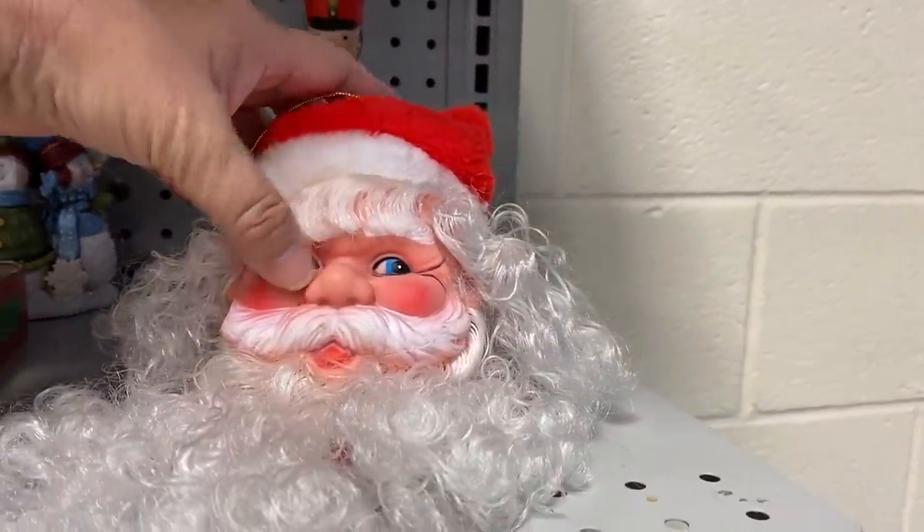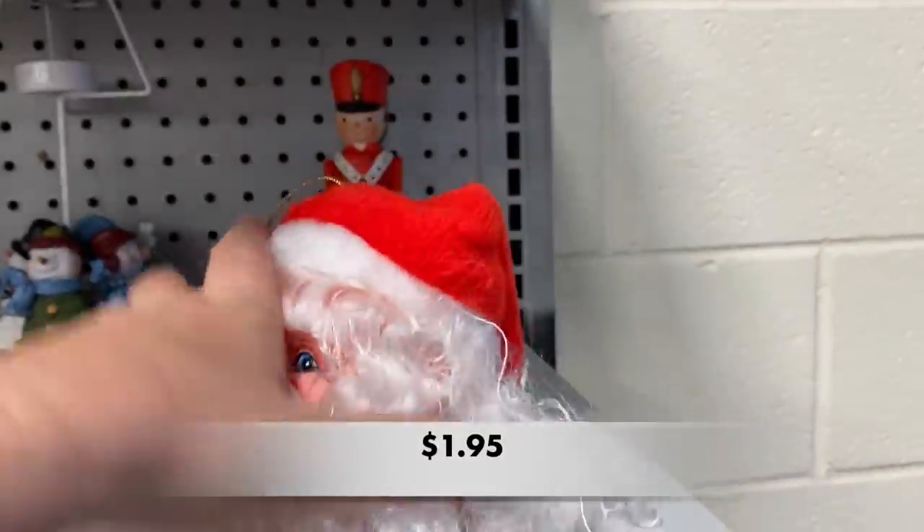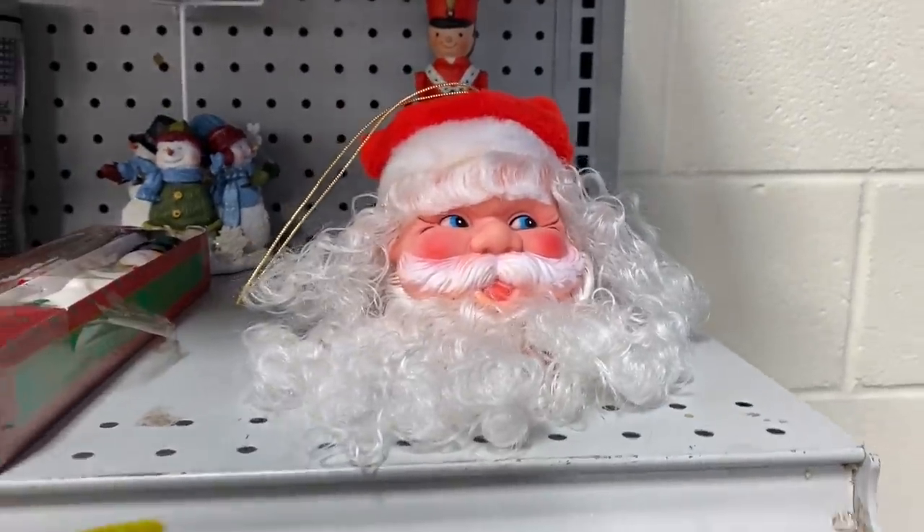Check out this Santa face — I don't know if it is a music box, a nightlight, or even a Christmas ornament. If you know anything about this Santa, please leave me a comment.